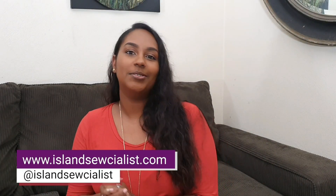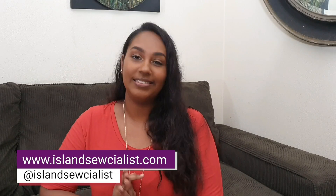Hi everybody, welcome to another video. If you're new here, my name is Kira — Island Socialist on Instagram and my blog is islandsocialist.com. In today's video, I will be sharing all about the massive site-wide sale over on the Love Notions website and I'll be sharing the pieces I made to inspire you guys for when you're making your shopping list. Stay tuned!